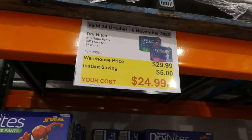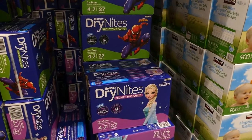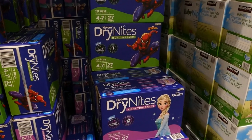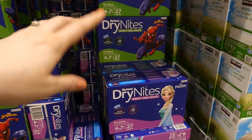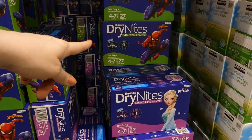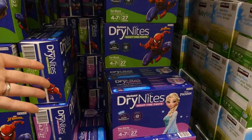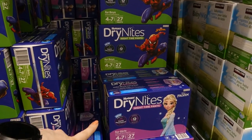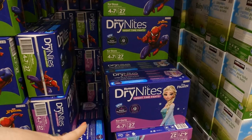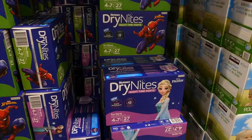Dry Nights Nighttime Pants — for ages 4 to 7 — you get 27 in the pack for $5 off, down to $25. There are two options: for girls there's Elsa from Frozen, and for boys there's Spider-Man. You do need to get the gendered ones because the absorbency is in different areas — for girls it's the whole front and back, for boys it's only in the front. They're good for up to 12 hours overnight, with thin tech so they're not super bulky, and rapid absorbency so wetness is absorbed quickly.